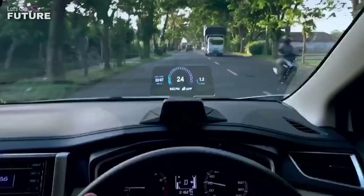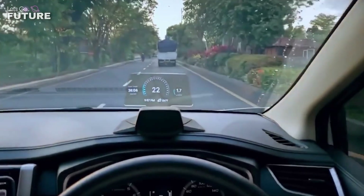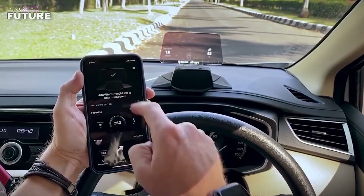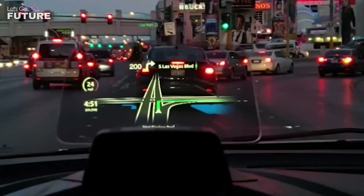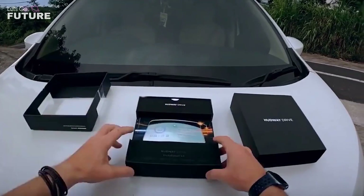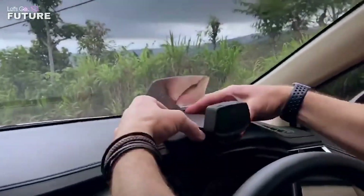Hudway Drive is placed in such a way that the driver doesn't have to take their eyes off the road to see the data — this is its main advantage. Other features include a stylish minimalist design and a simple mounting procedure. The owner decides what information will be displayed on the screen with the help of a mobile app. If you want, you can even display images from your car cameras on the Hudway Drive to get rid of blind spots. The price starts at $229.